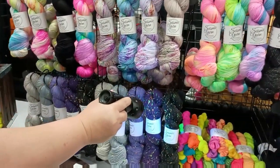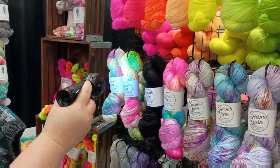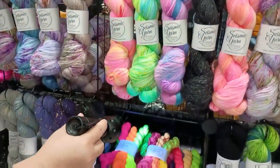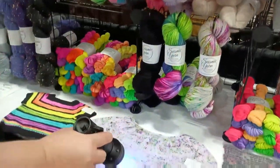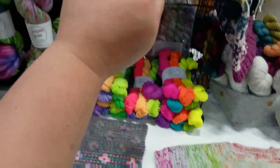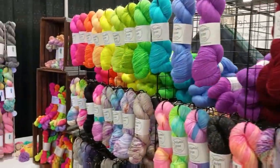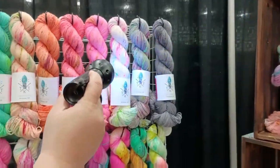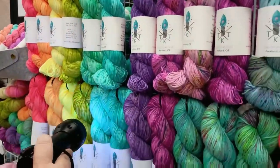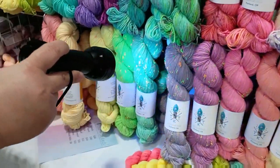Regular yarn — and then blacklight reactive. And here's the tweed that lights up under the black light. It's just so cool. I love the tweed.